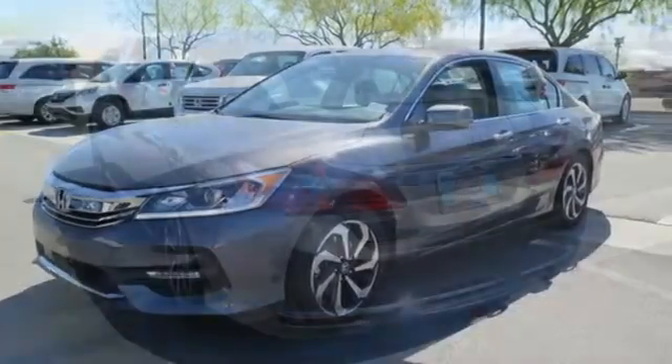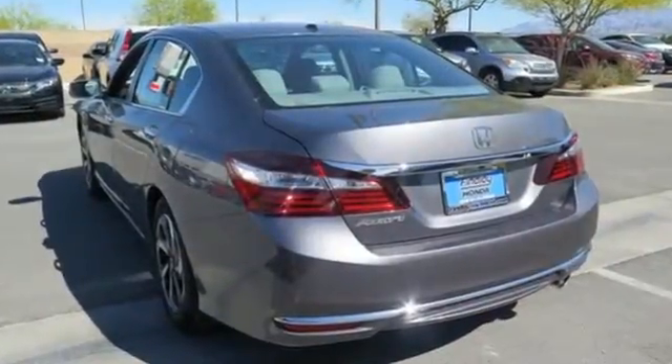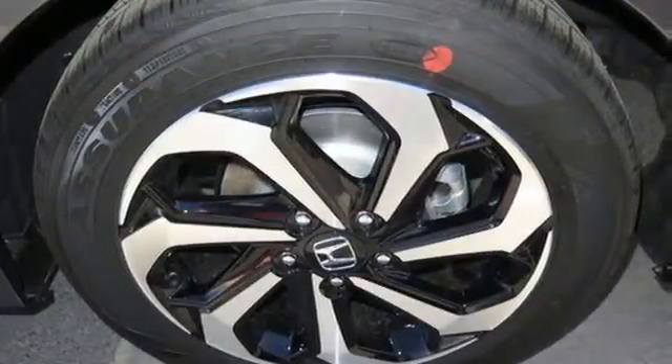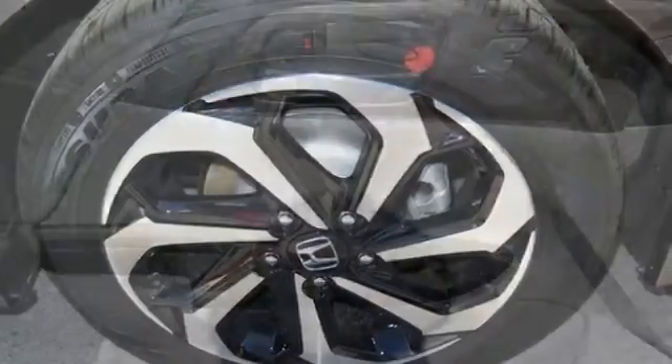but you'll really be impressed with how this savvy vehicle keeps you comfortable with dual-zone climate control while also keeping you connected and entertained with Bluetooth and USB audio interface.